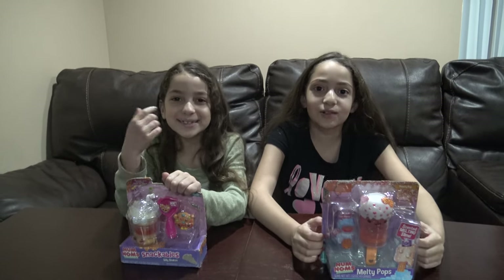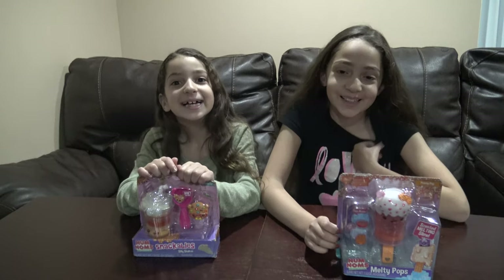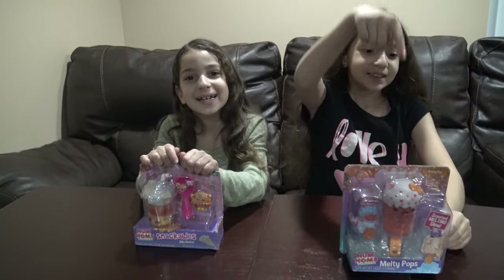Hi guys! Welcome to Kids Hobby Lobby! Today we're gonna be opening Nom Nom!